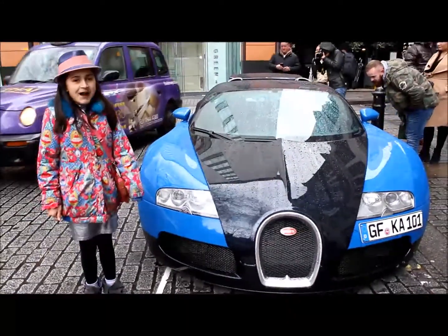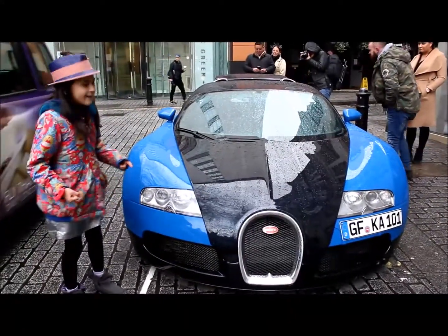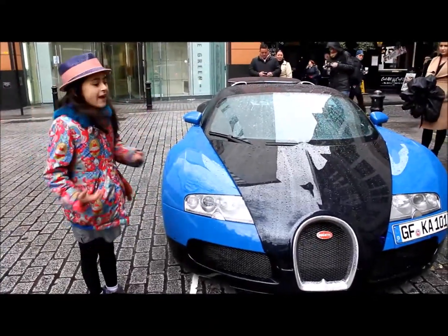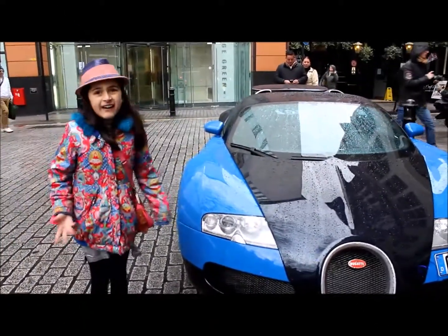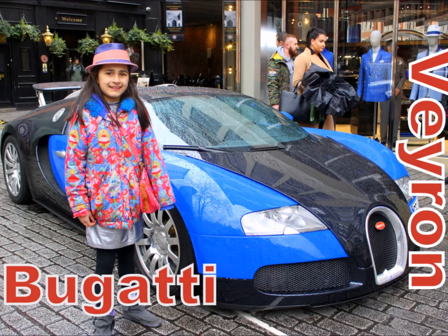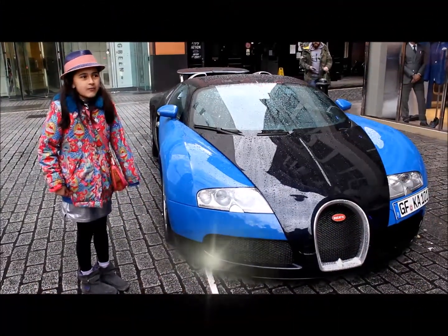Welcome to Rowena's Supercar show. And guess what I found? It's a Bugatti! It's amazing — it's my group of Lord's favourite cars. I love it. It's the first time I've ever seen one.